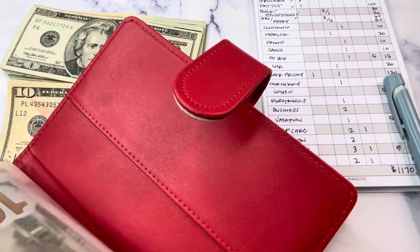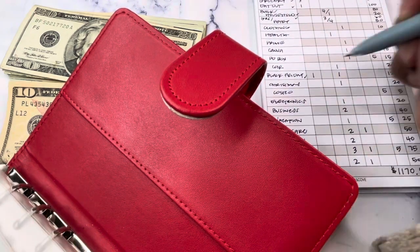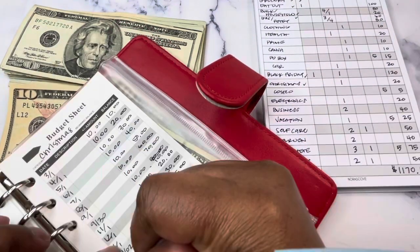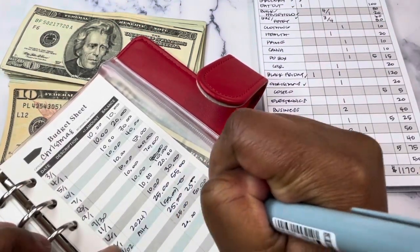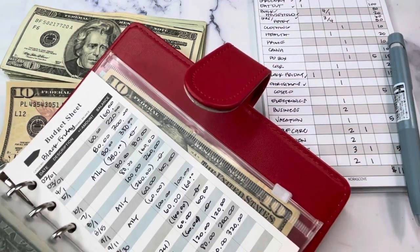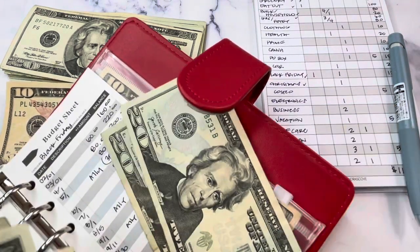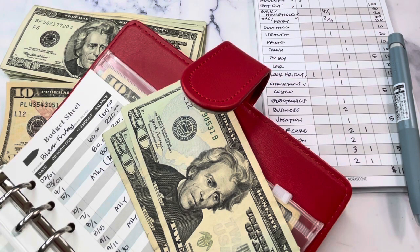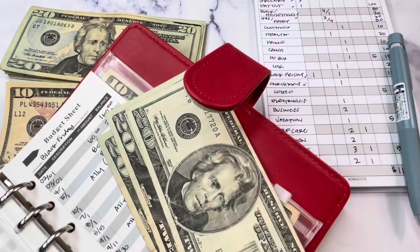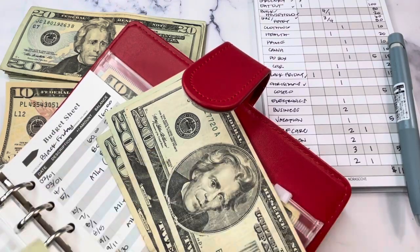Christmas is getting $20, which will bring it to $70. Counting it out: $20, $40, $60, and then singles up to $70. That's confirmed.